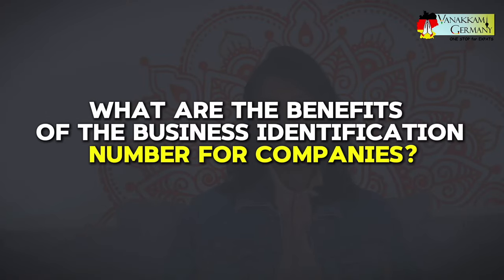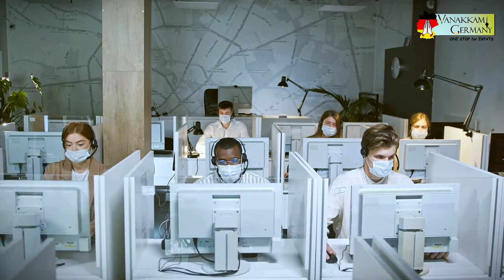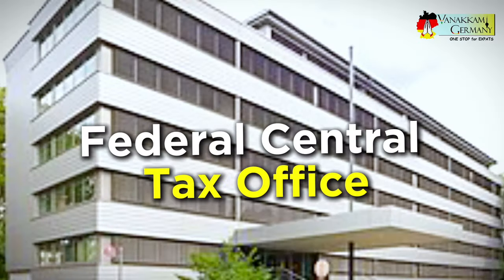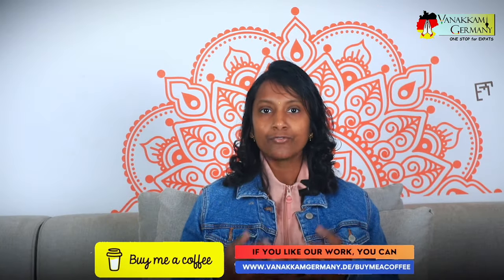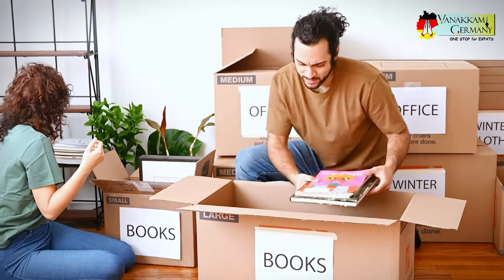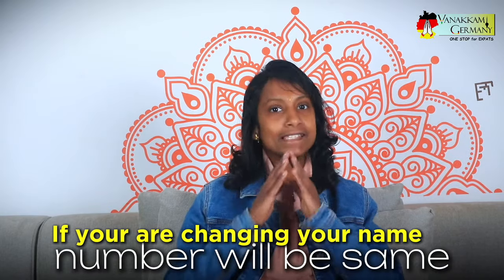You might be wondering what the benefits of the business identification number are for companies. The WID number will uniquely identify your company to tax authorities and other agencies, helping to simplify and possibly even automate some tax processes in the future. The Federal Central Tax Office issues this number only once, and it remains valid for the entire duration of your business — it does not change if you move to a different location or change your name.